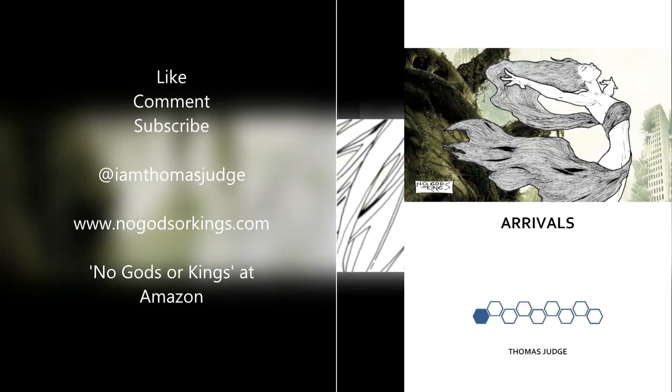Thanks for watching everybody. As always, please like, comment, subscribe. Please follow me on Twitter at IamThomasJudge where I post a daily review of whatever comics I've been reading — you can get an idea of what I'm up to on the channel. And please support the channel by heading over to Amazon and checking out my prose novel about superheroes — it's a completely original piece of work. The first episode is called Arrivals and the series as a whole is called No Gods or Kings. You can find an excerpt on my website NoGodsOrKings.com. Until next time everybody, stay classy.